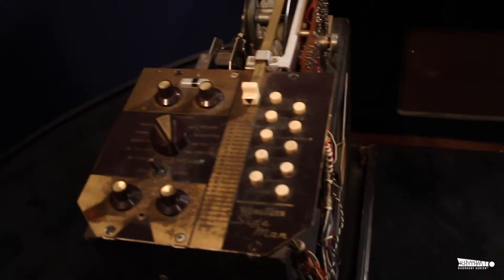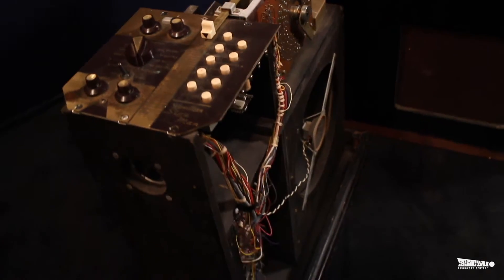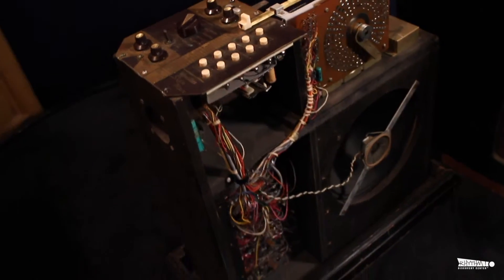View one of the first drum machines, produced in the 1950s, which could loop 12 different popular rhythms of the day.